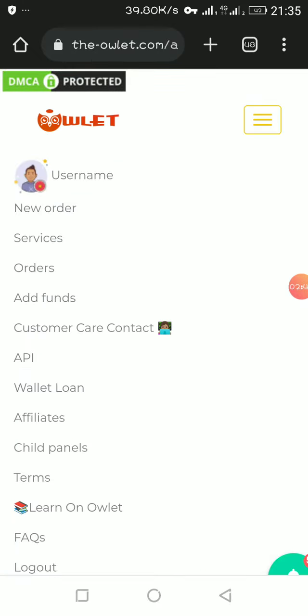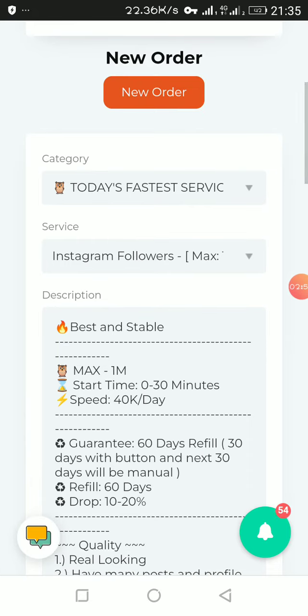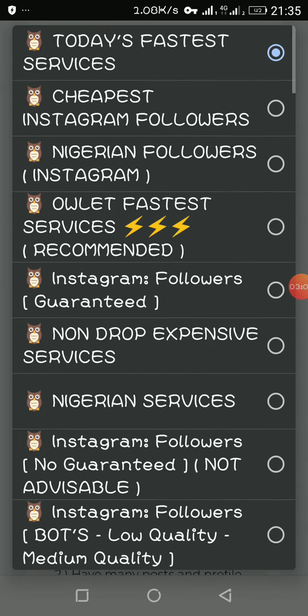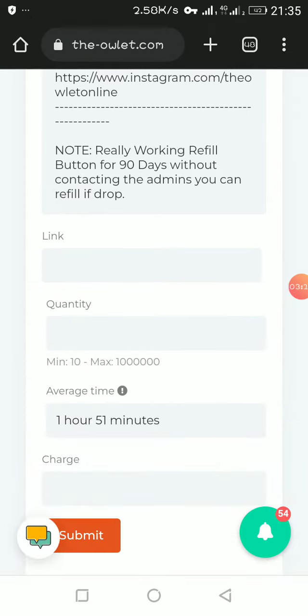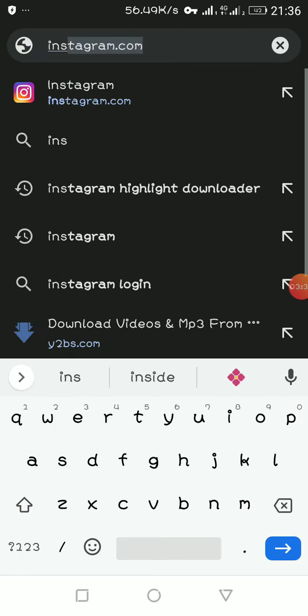Once you fund your wallet, you'll automatically be credited with the amount you ordered. When you're done, click on New Order. Your balance will show up here, and then you can select any of the services — for example, Nigerian followers or Instagram followers. You can use any of them; any of them actually works. Select the service and then go to the person's Instagram profile. You don't really need the person's login details to boost the account — what you just need is a profile link.